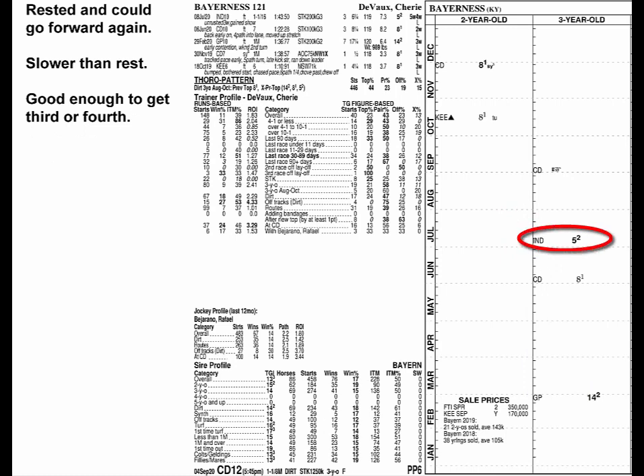Bayeranis broke through last time, and with a couple of months' rest, could go forward again. But she starts out a lot slower than several, so at best, that new top would only get her third or fourth.